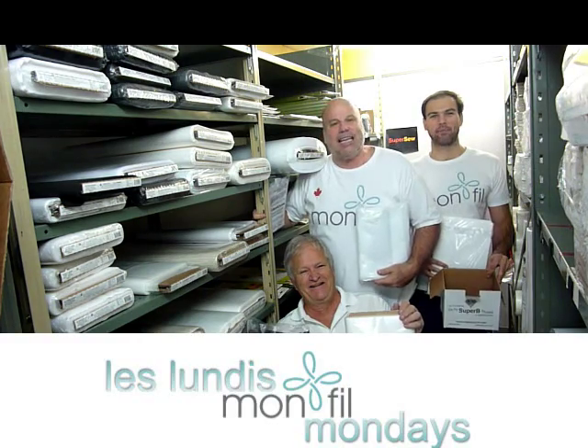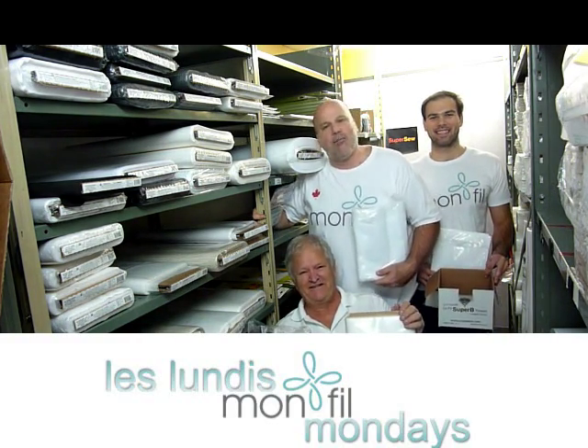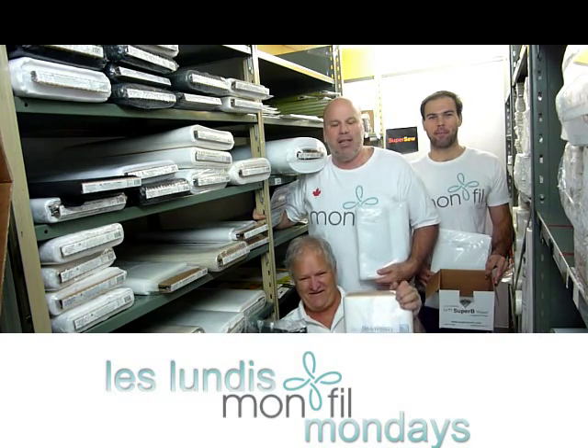Hello everyone and welcome to the fifth drawing on Monday Monfils.